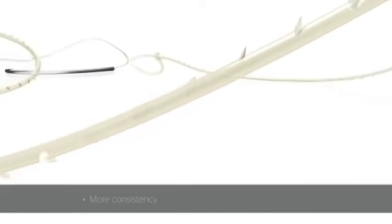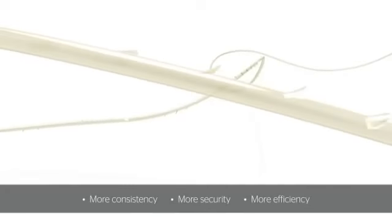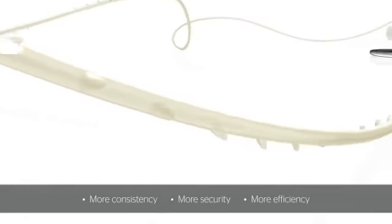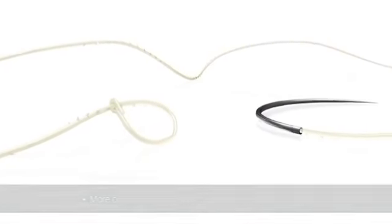Stratafix Spiral Devices transform the wound closure experience by providing a combination of more consistency, more security, and more efficiency for each tissue type surgeons need to close, in a broad range of both minimally invasive and open applications — and now with antibacterial protection.